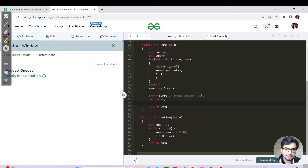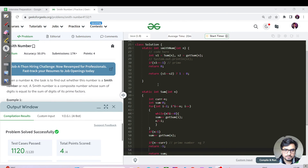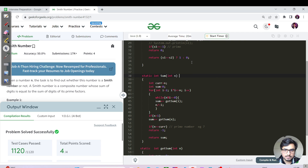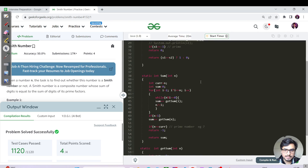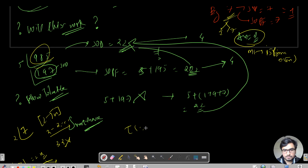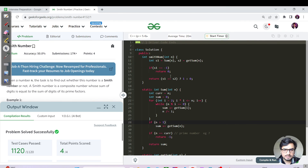While it's submitting, what is the time and space complexity? We run two functions: the main loop runs from 2 to sqrt(n) so it costs O(sqrt n), and we also call getSum in parallel. The overall time complexity is O(sqrt n + n), simplifying to O(n). Space complexity is O(1) since we use no extra space.